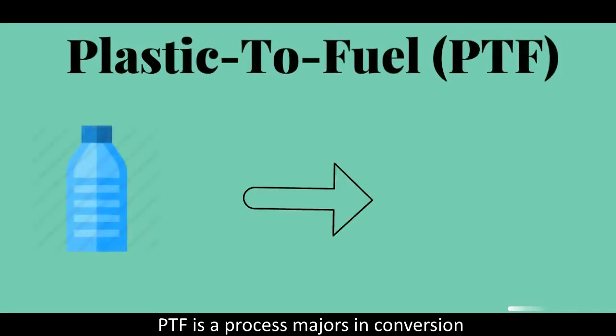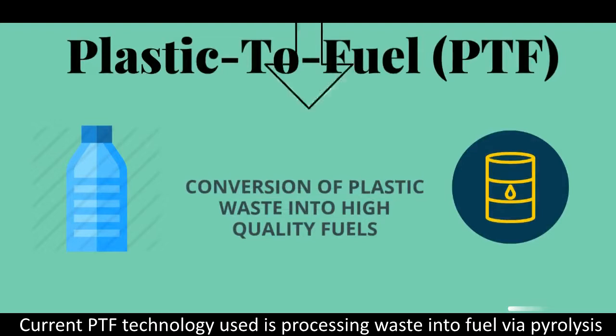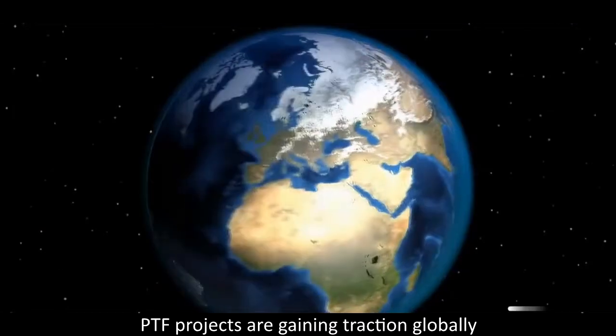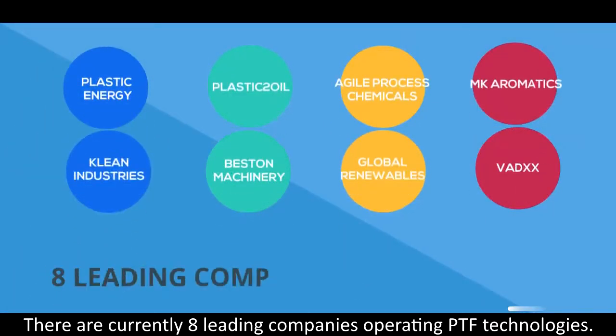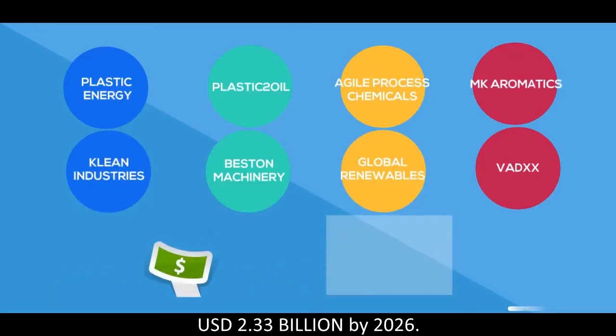PTF (plastic-to-fuel) is a process focused on conversion of plastic into high quality fuels. Current PTF technology processes waste into fuel via pyrolysis. HTL is a developing technology that falls under the PTF category. PTF projects are gaining traction globally as awareness of the plastic waste problem grows, with 8 leading companies currently operating PTF technologies, and the market forecast to reach 2.33 billion dollars by 2026.